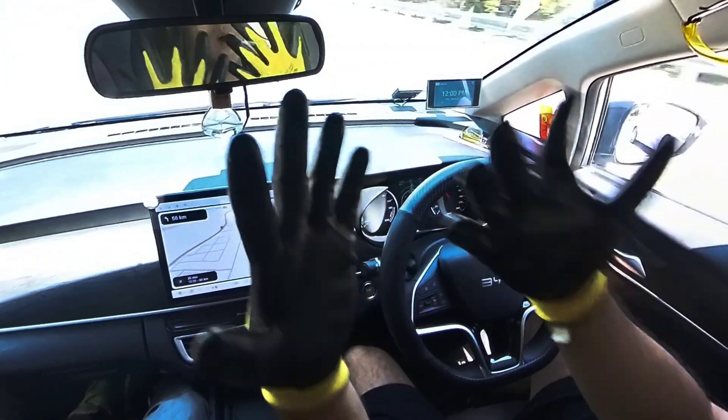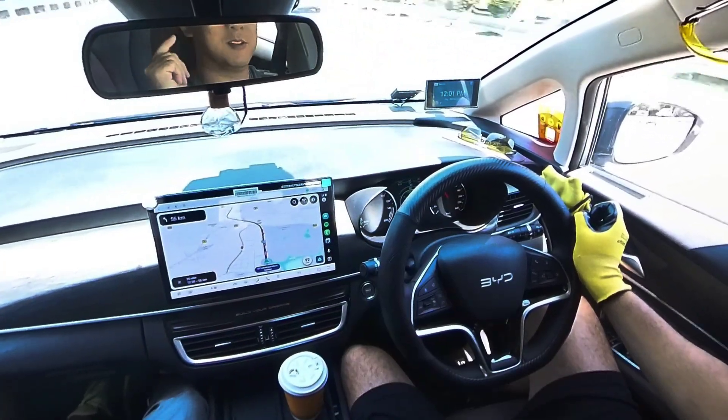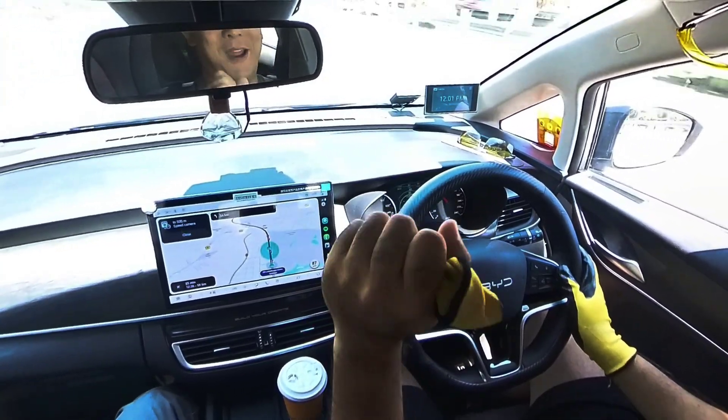If you're wondering why I'm wearing gloves — a lot of you have commented that my hands are very hairy, so I'm wearing gloves so you don't get distracted by my hair.